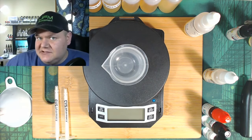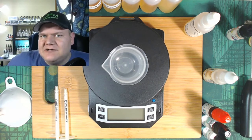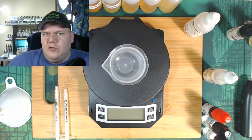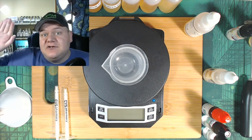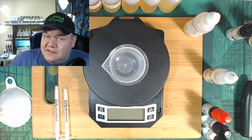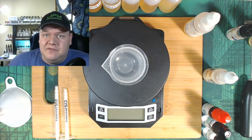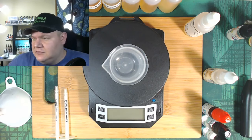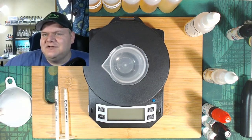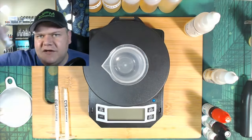We make mixes fresh here — you see the process and then later we go test them and see how we can adjust them. Tomorrow is the first day we're going to start some real serious testing and discussing how we can change recipes to make them even better. So we just did Sweet Strawberry by Capella.